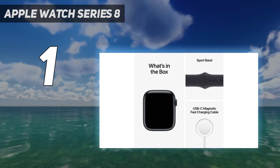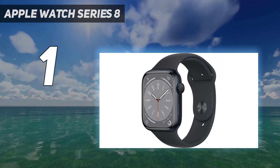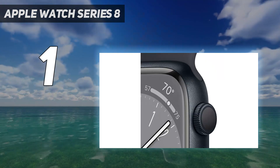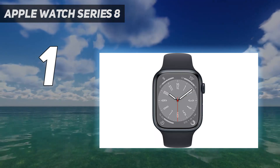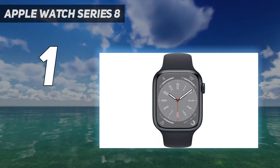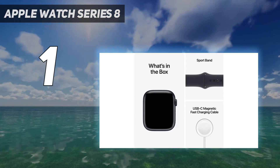Many of the features do require your phone to be nearby, but if you opt for the cellular version, you can use it without having your phone on you. We also like how the Apple Watch comes with several clever health features, like the ability to measure your blood oxygen level or take an ECG. It can also detect if you've had a fall and will alert an emergency contact.